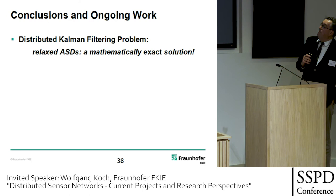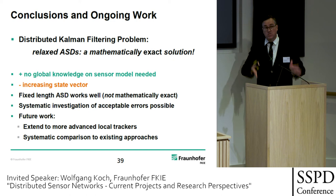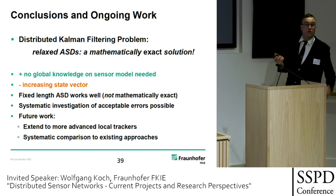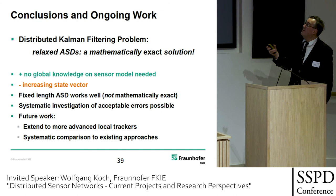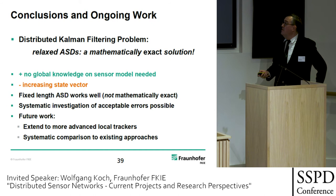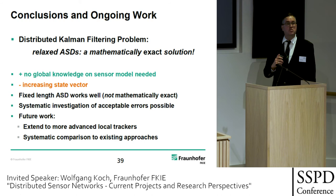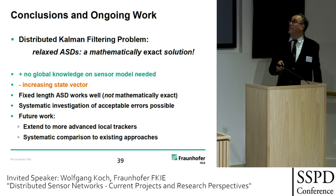To conclude: the distributed common filtering problem, using relaxed ASDs, provides a mathematically exact solution. No global knowledge on the sensor model is needed. The way is open to exact distributed tracking with whatever tracking method you choose. The increasing state vector size must be dealt with, but fixed-length ASDs working on a time window work well — not mathematically exact, but derived from exact methods. A systematic investigation of the errors to be accepted is possible, which is important for system design. Future work is to extend this to more advanced local trackers and do a systematic comparison to existing approaches — and all known families of distributed trackers appear as approximations of this exact solution.